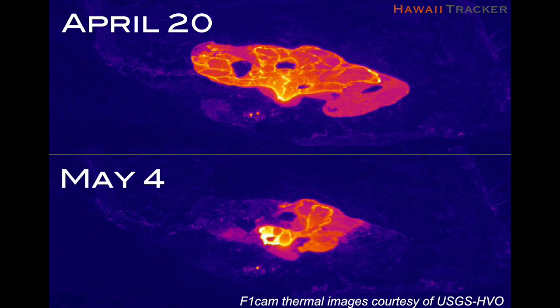This is a thermal image from the USGS HVO F1 camera — on top, two weeks ago April 20th, and below, this week May 4th. The warmer colors indicate hot lava, even the pinks in the lower image. So by May 4th, the open lava lake surface area is roughly half of what it was two weeks before.